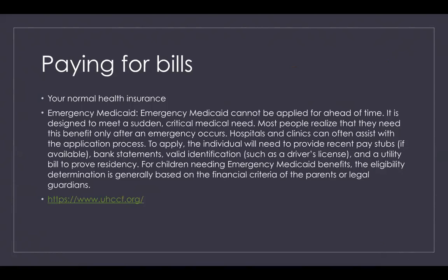Once we received emergency Medicaid, we were able to backdate it to his birth so that it could cover everything from his birth all the way through his hospital stay. There is also a program called the United Healthcare Children's Foundation, which offers grants to families who have children with medical needs and need help paying their bills. It's an easy application process — you can go to their website and fill out the application online.